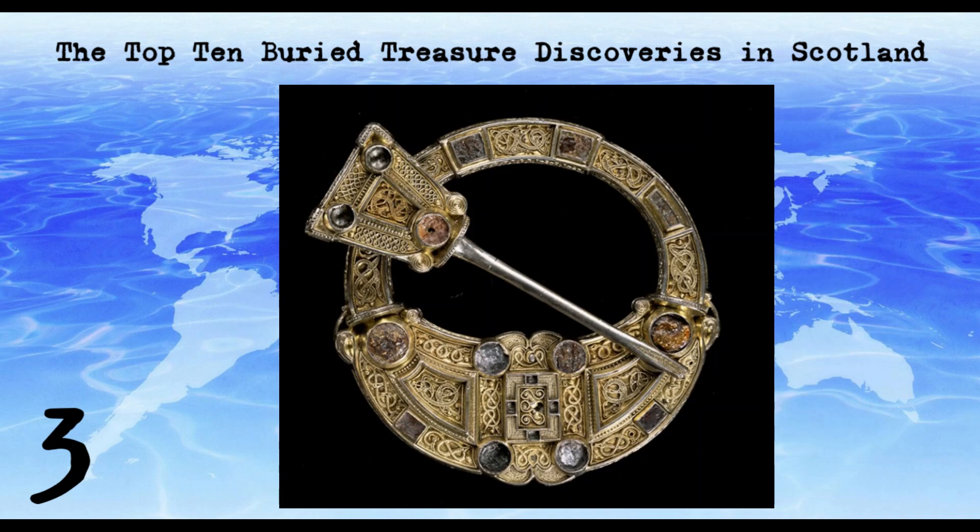The Hunterston Brooch is an early medieval penannular brooch made of gold and silver, and set with garnets and amber. It was discovered in 1826 in Hunterston, North Ayrshire, by a farm worker who was ploughing a field. The brooch is believed to date from the 7th or 8th century, and is one of the finest examples of early medieval metalwork to have been found in Scotland.